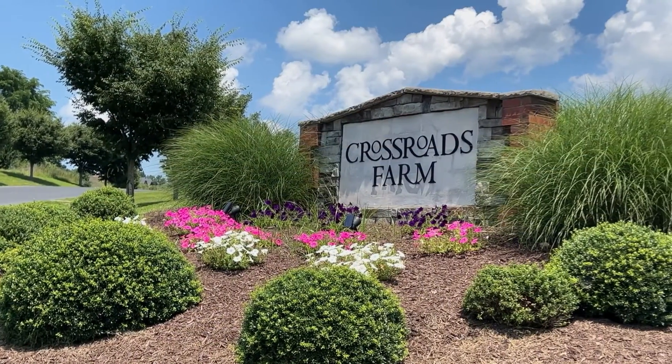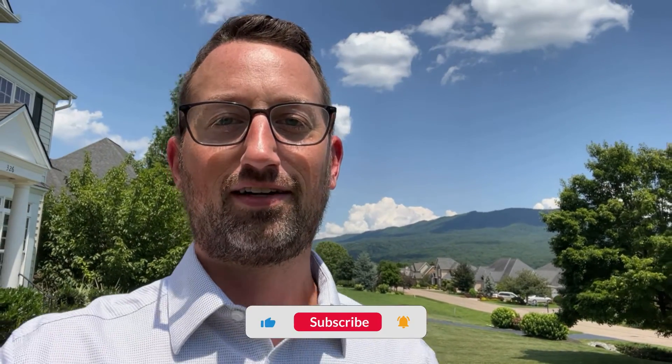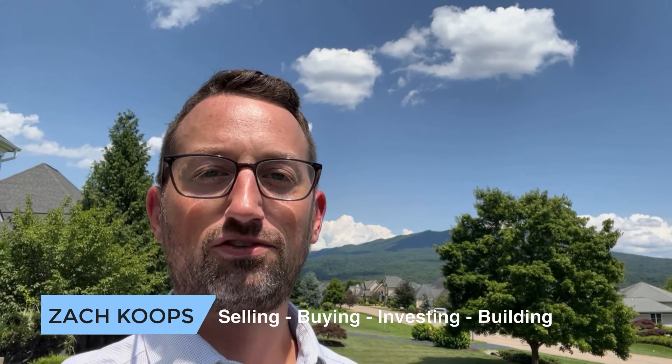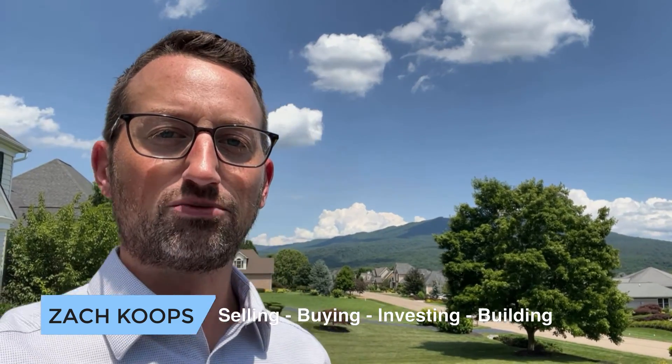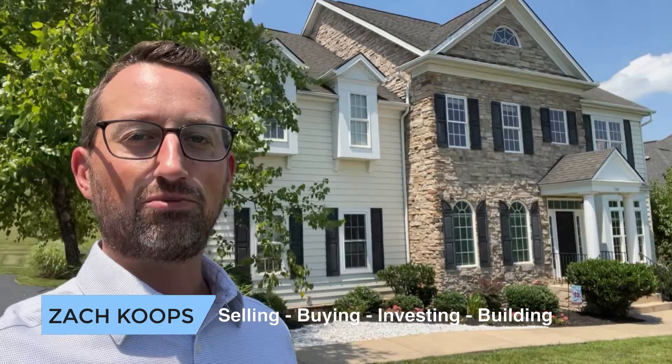All in the beautiful Crossroads Farm community. Okay, that's going to do it for this tour. Thanks for joining me today on this beautiful afternoon here in Crossroads Farm. If you want more content like this, please hit that subscribe button, click the like and the notification bell so you can get alerted. My name is Zach Copes, and I'm here to answer any questions that you have about real estate here in Harrisonburg and Rockingham County, Virginia. I'm with Klein May Realty and the Harrisonburg Homes team — and always remember, it's your move.